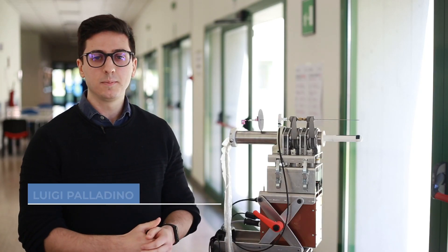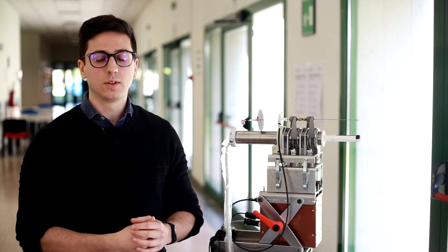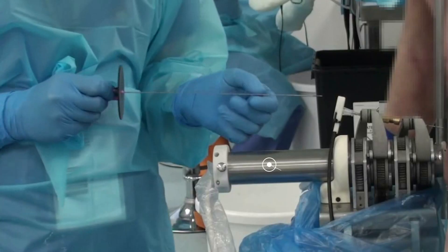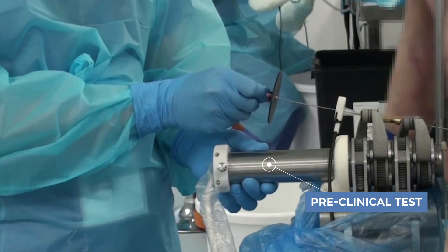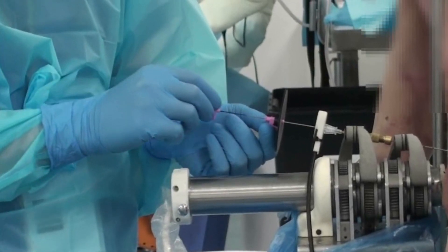My name is Luigi Palladino. I am a research fellow at Altair Robotics Lab and in the PROST project my main focus is on developing artificial intelligence and deep learning algorithms that deal with medical images in order to extract the shape of the prostate and to identify the tumor in ultrasound and MRI images. The main objective is to help the surgeon during the prostate biopsy procedure.